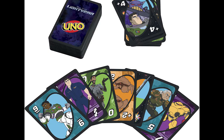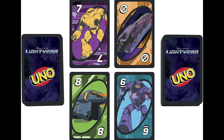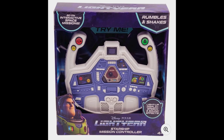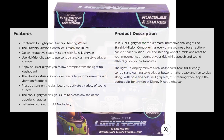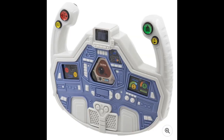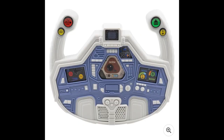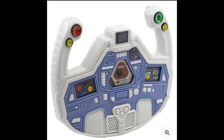Mattel is also releasing a Lightyear-inspired UNO game, so be on the lookout for that coming soon. And lastly, there's one offshoot item that I don't think is even made by Mattel, but I wanted to show you anyway — the Lightyear Starship steering wheel, an electronic game with interactive challenges or space missions. This seems really neat. I think kids are going to dig this.